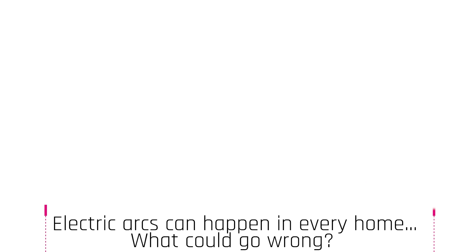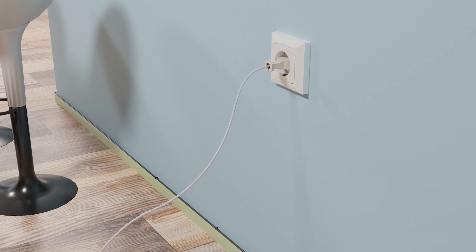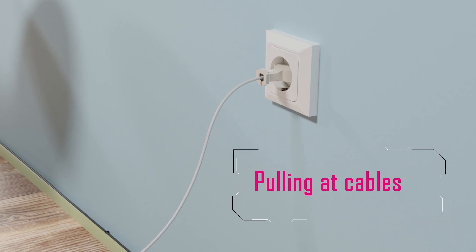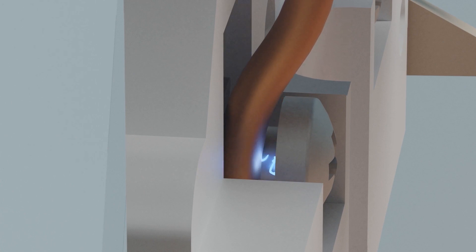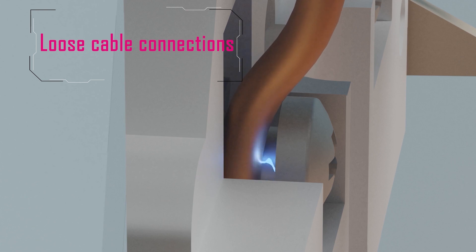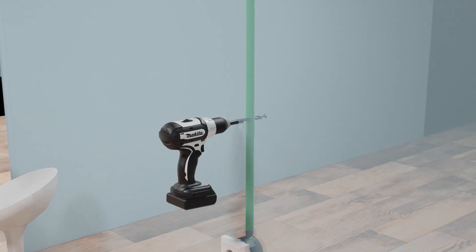Why do electrical arcs even happen? Wiring in an electrical panel can get damaged even when it is enclosed and guarded against potential hazards. Possible causes include tugging at the cables, causing damage to insulation covering, loose cable connections, and wiring that is severed or disconnected during routine maintenance or new installations.